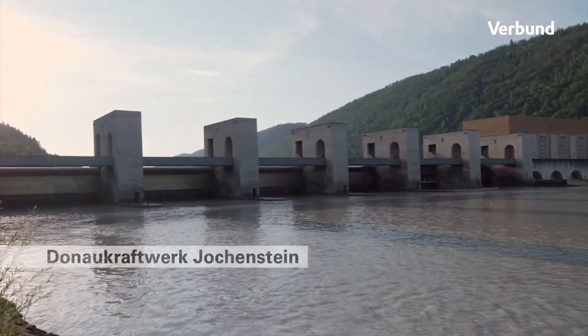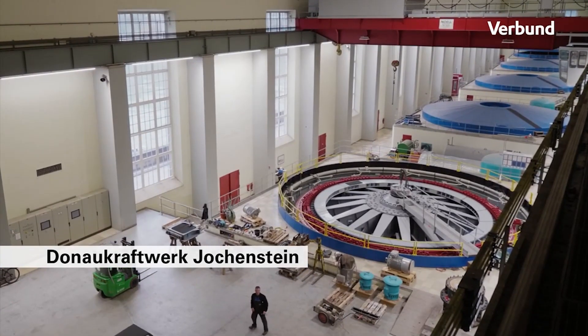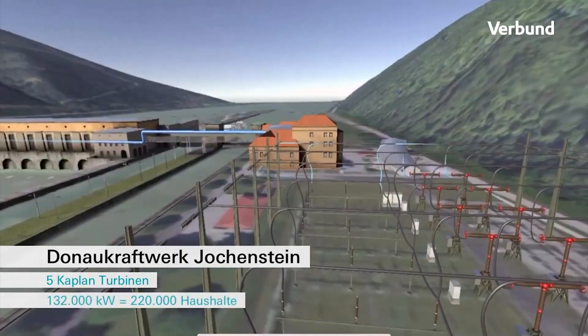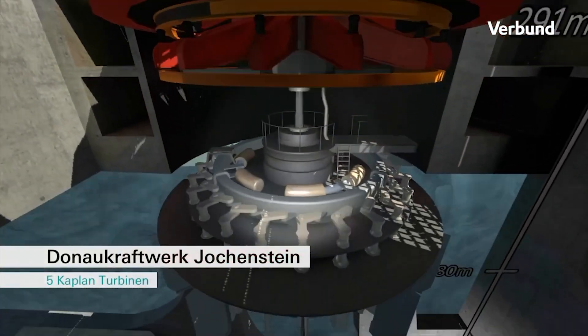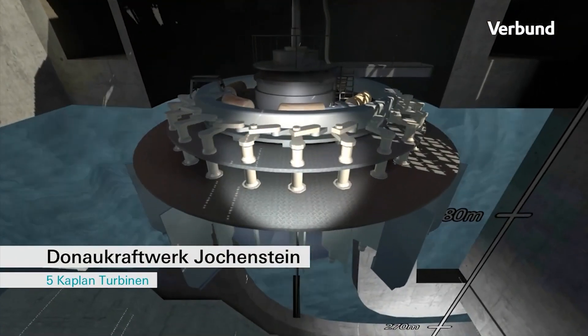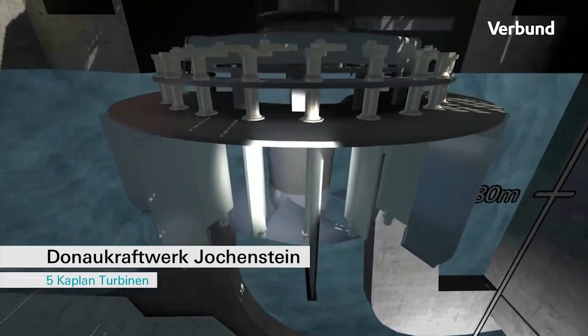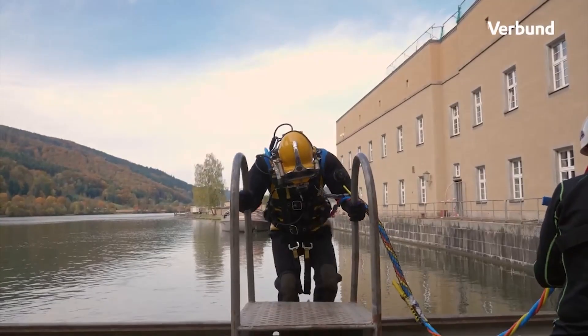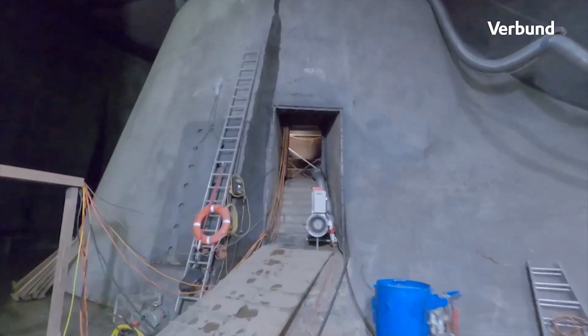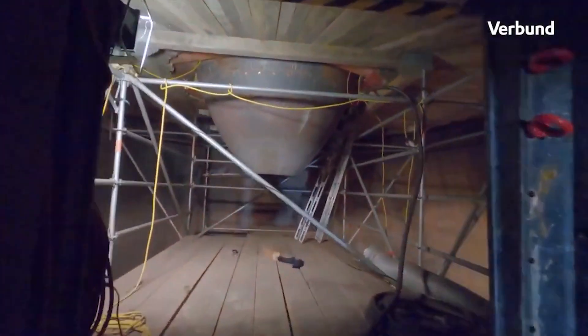Jockenstein likewise serves as a border crossing between upper Austria and Bavaria and is therefore also open to cyclists and pedestrians. The power plant has a bottleneck limit of 132 megawatts and is the most remarkable power plant of the border power plants group, capable of providing around 221,000 families with power created completely from hydropower.